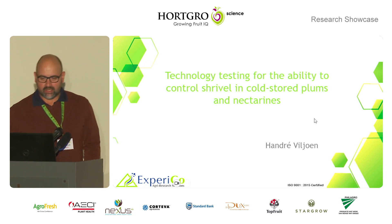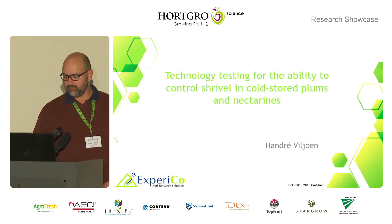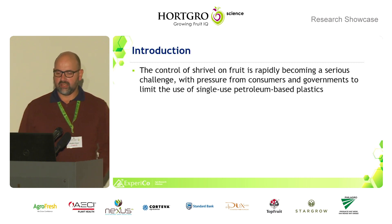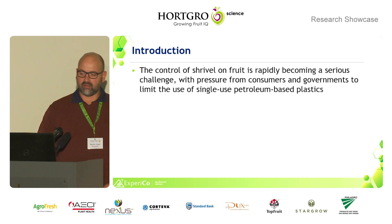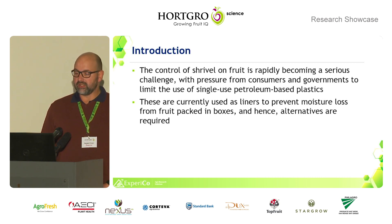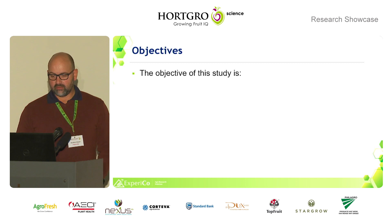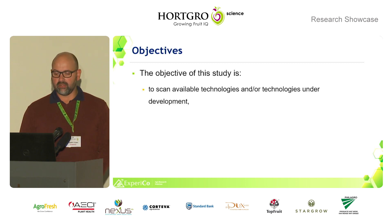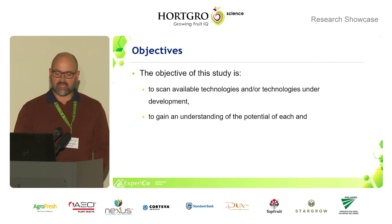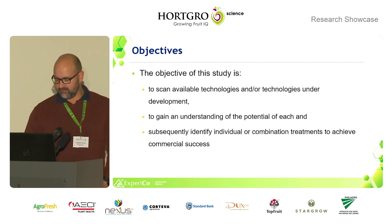Good afternoon everyone. My first talk is on technology testing for the ability to control shrivel in cold store plums and nectarines. The control of shrivel on fruit is rapidly becoming a serious challenge, with pressure from consumers and governments to limit the use of single-use petroleum-based plastics. Liners are currently used to prevent moisture loss from fruit packed in boxes, and hence alternatives are required. The objective of this study was to scan available technologies and technologies under development to gain an understanding of the potential of each, and subsequently identify the individual or combinations of treatments to achieve commercial success.